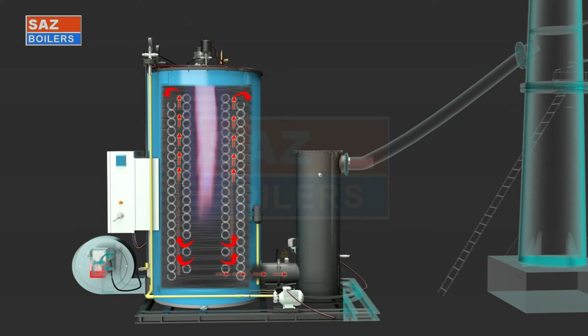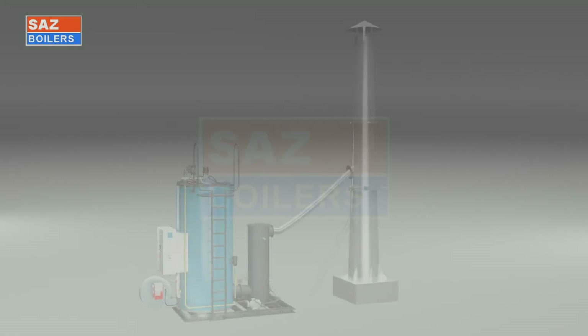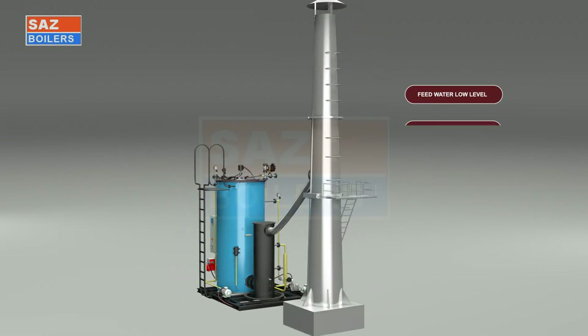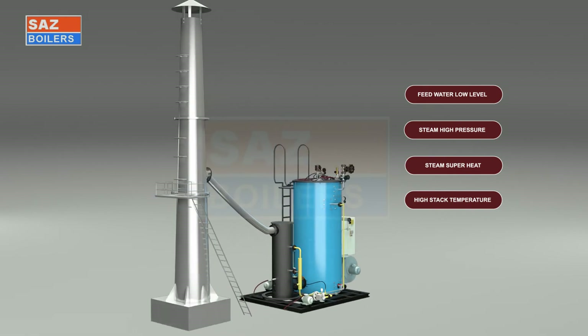Heat is transferred by radiation and convection from the flame and flue gases in three passes. After the third pass, flue gas passes through the economizer where feed water is preheated and oxygen from the feed water is separated and vented out. At the end of the fourth pass in the economizer, flue gases exit to the chimney. The steam boiler is protected by safety features including feed water low level, steam high pressure, steam superheat, and high stack temperature.